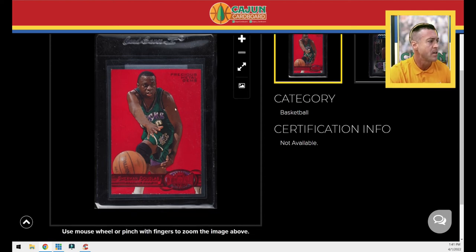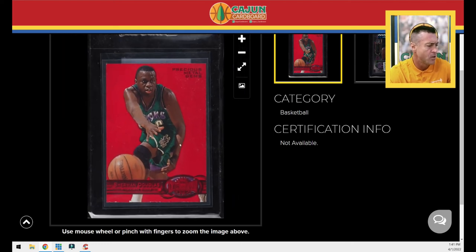Moving on — next is another PMG red: Sherman Douglas. Great player at Syracuse back in the day, really good point guard. I think he played with some really fun guys — maybe Stevie Thompson. I used to watch a lot of Syracuse games as a kid and they had some really good teams. He was a big reason why — a college All-American and a pretty good player in the NBA too. This is actually my second copy of the Sherman Douglas PMG. I've been picking up some duplicates because at some point I'll need those to trade when completing the set near the end.